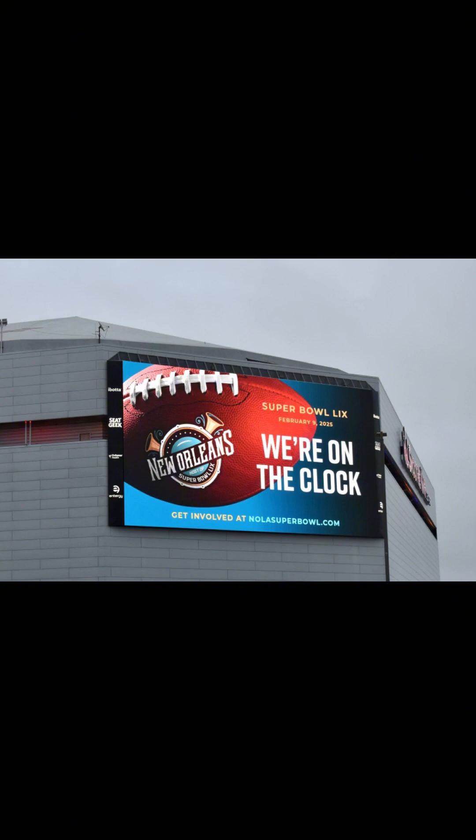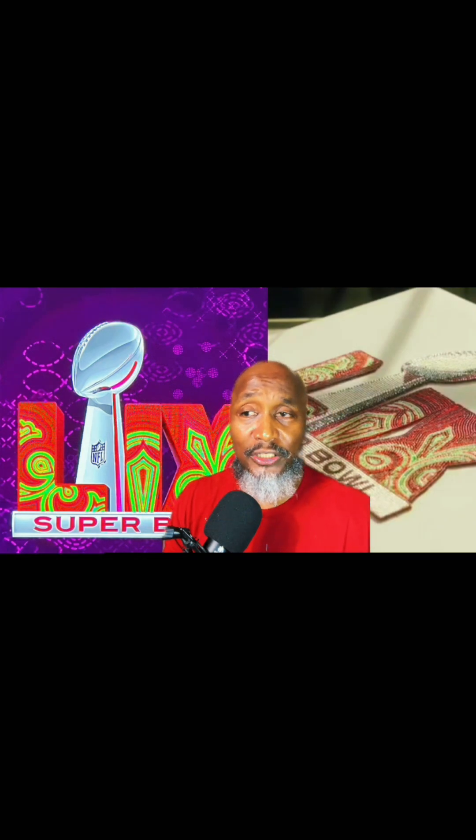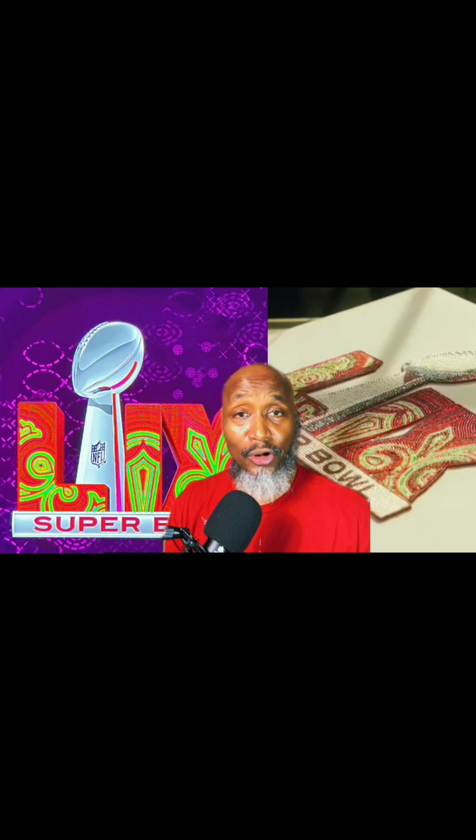Super Bowl 59 will be February the 9th, 2025, and Fox will be carrying it. That will also be Tom Brady's first broadcast as a Fox analyst. He will begin his analyst work with Fox this upcoming season.